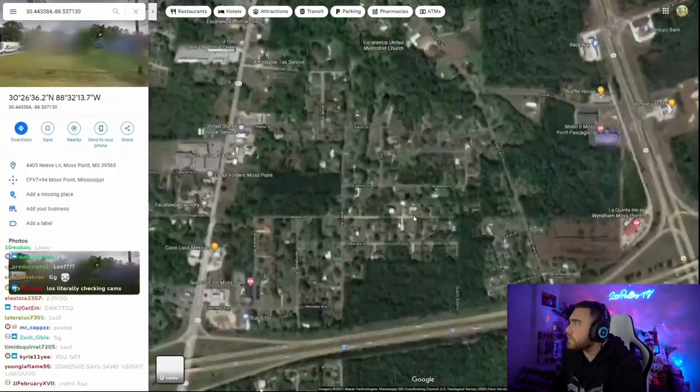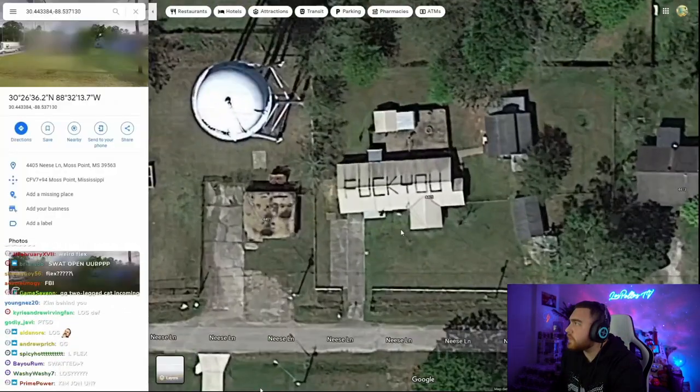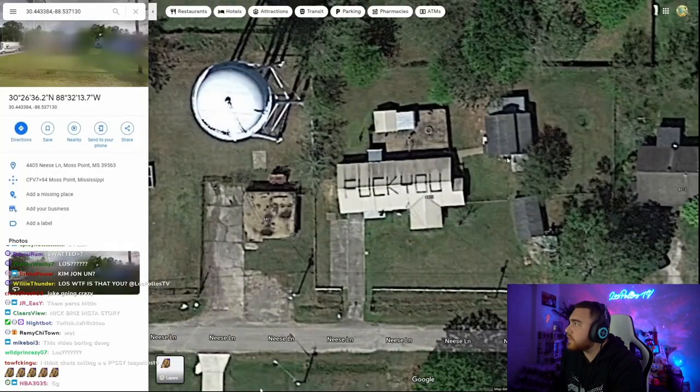Fuck you, Roof. There's this house in Mississippi that just says "Fuck you" on the roof. There's not really a whole lot going on here. Pigeon people.